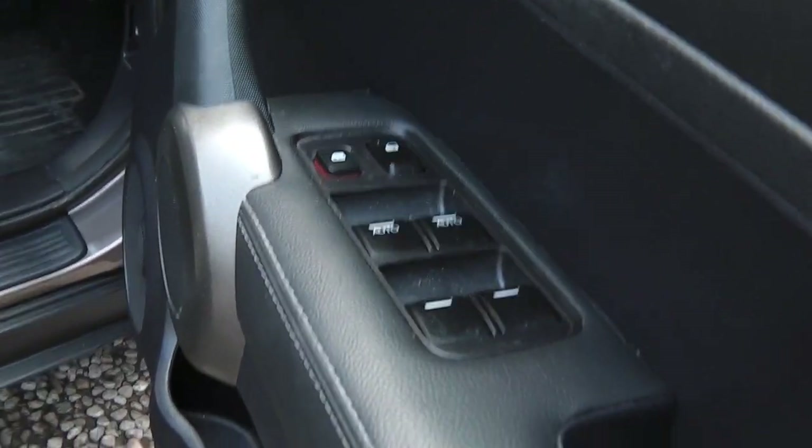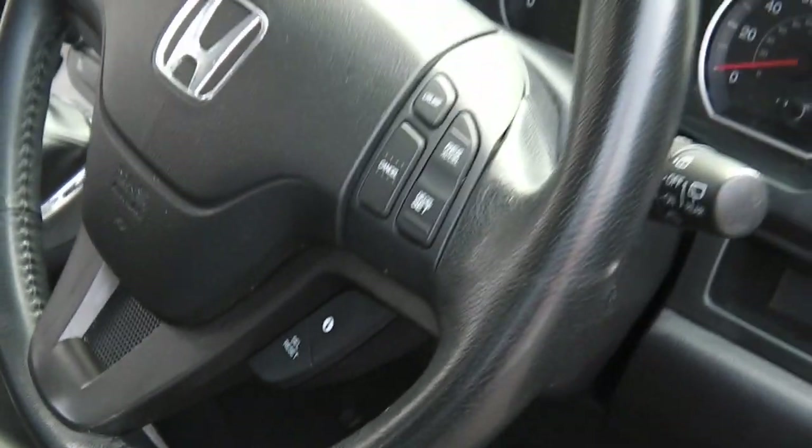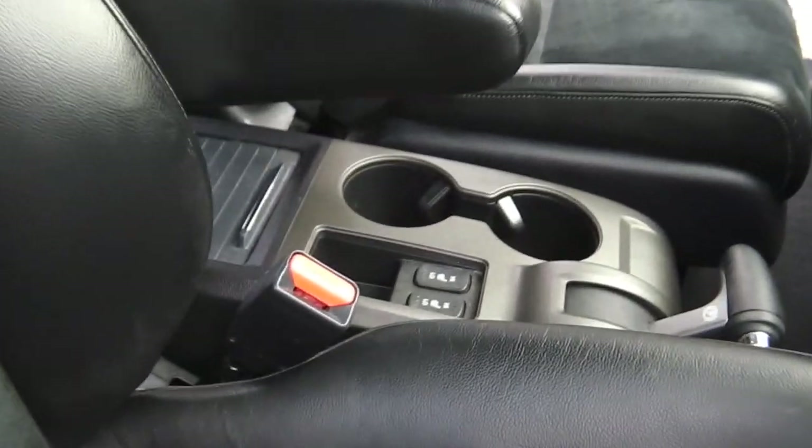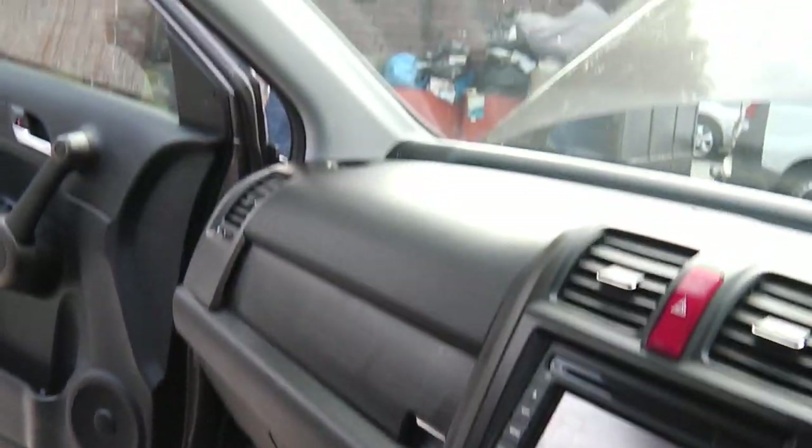Electric windows, central locking, electric door mirrors. It's got a multifunction steering wheel, half leather, half alcantara. It's got heated seats, sat nav, air conditioning, and a six-speed gearbox — it's got the lot. The roof lining is all lovely as well.